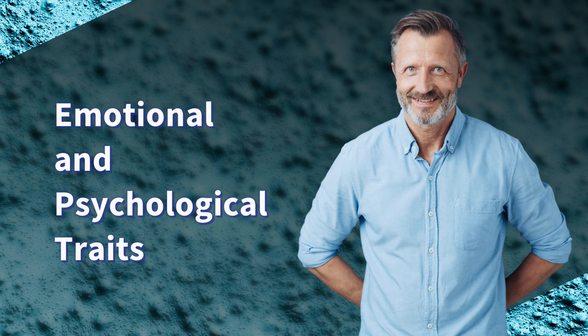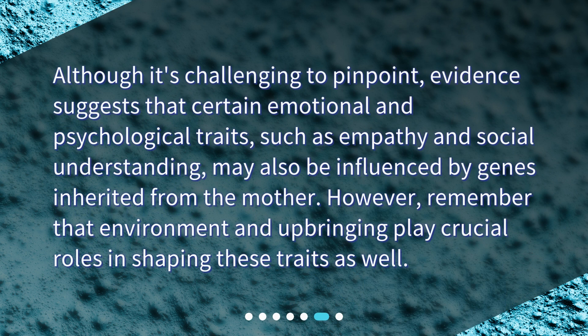Emotional and psychological traits. Although it's challenging to pinpoint, evidence suggests that certain emotional and psychological traits, such as empathy and social understanding, may also be influenced by genes inherited from the mother. However, remember that environment and upbringing play crucial roles in shaping these traits as well.